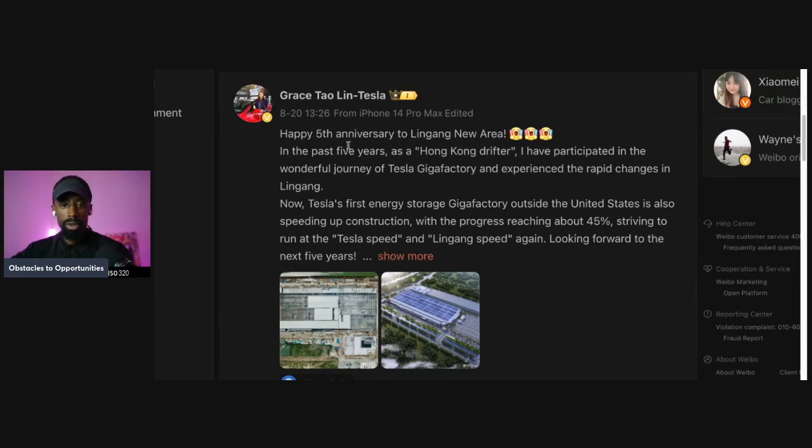Happy fifth anniversary. In the past five years, I have participated in a wonderful journey at Tesla Gigafactory and experienced rapid changes in the area. And now Tesla's first energy storage Gigafactory outside of the United States is also speeding up construction, with progress reaching about 45%.